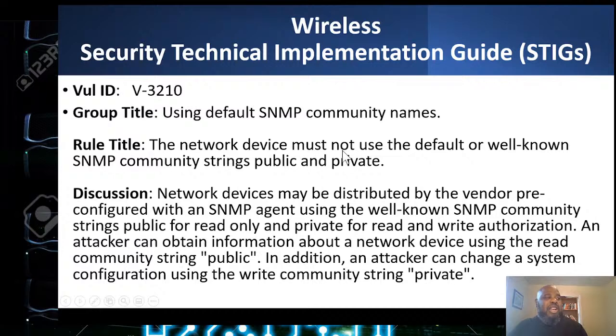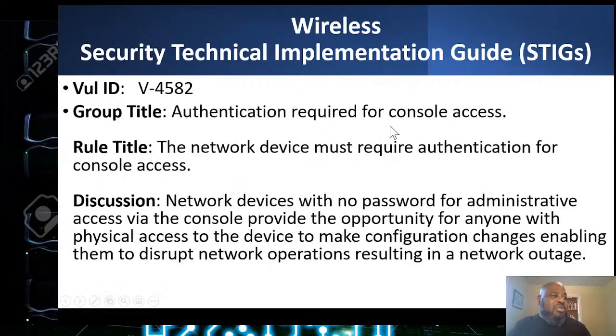The government says FIPS 140-2 so you know the encryption is done correctly — anybody can say they do AES or 3DES, but if they program it themselves, how do you know it's right? The network device must not use the well-known SNMP community strings 'public' or 'private,' as vendors may pre-configure those. For example, in Oracle databases, the default credentials used to always be username 'scott' and password 'tiger' — well-known defaults that need to be changed.